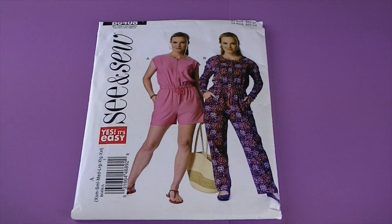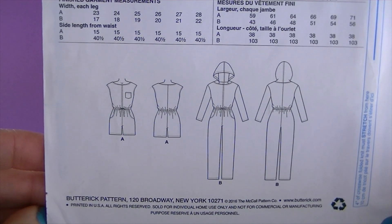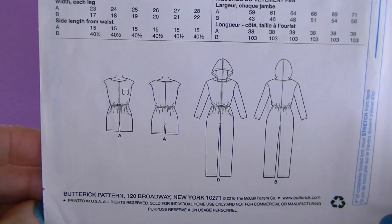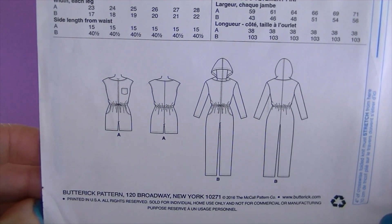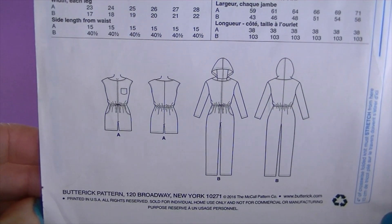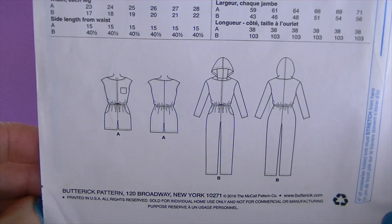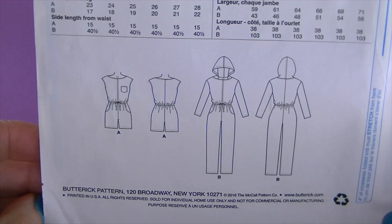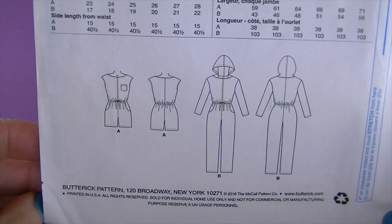Now we're getting into the ones that had a date on them. This one is from 2019, it's See & Sew B6408, and here are the line drawings. It's described as a misses' romper and jumpsuit — loose-fitting straight-leg romper and jumpsuit have blue-sewn bodice, elasticized waist, side front pockets, front zipper, and stitched hems. View A has a pocket and View B has longer than full-length sleeves.